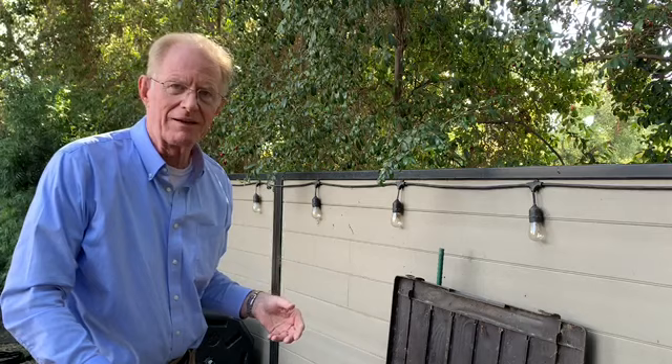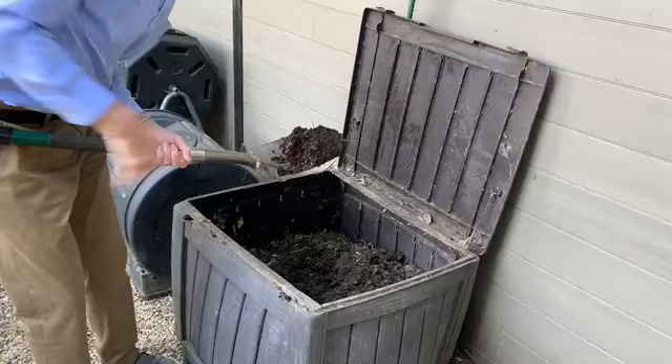Plant food costs money. Compost bags at the gardening supply store cost money. Why not make it yourself at home? Take your old table scraps, your lawn clippings, your leaves, put them in a bin and make your own plant amendment called compost. Look at that stuff — lots of worms in it, lots of life in it. This is compost made right here in my home.